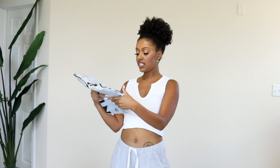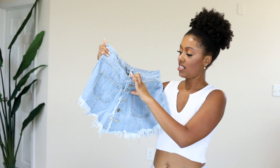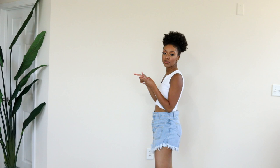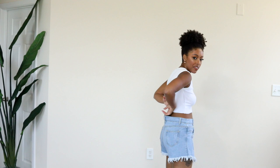So this is the SHEIN package — I'm supposed to have six items and I do have six, so nothing is missing. This first item is some shorts. I don't remember ordering any of this honestly. Oh, that's cute — it's literally like a jean jacket top and then shorts behind it, like a double-layer situation. It has rips at the bottom — really nice.